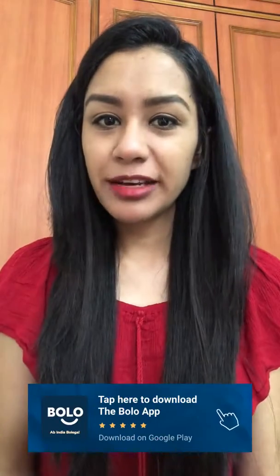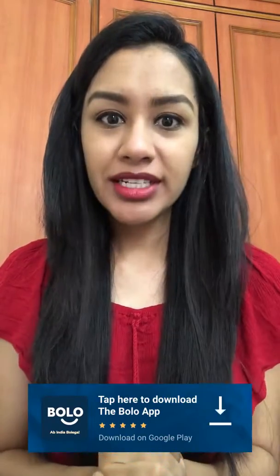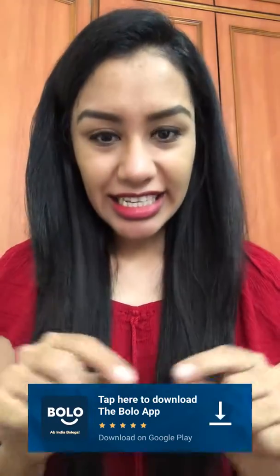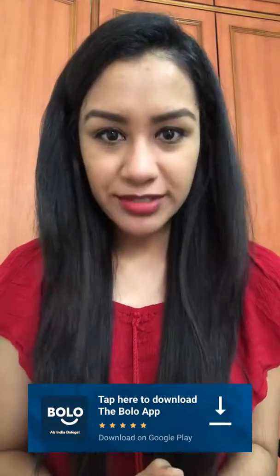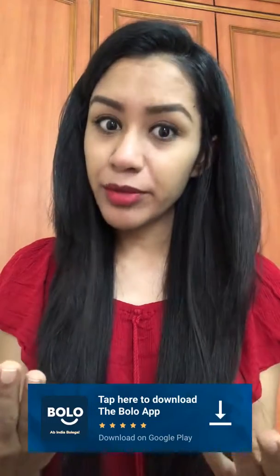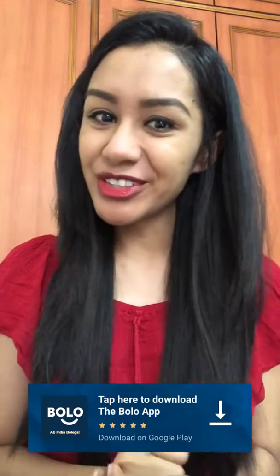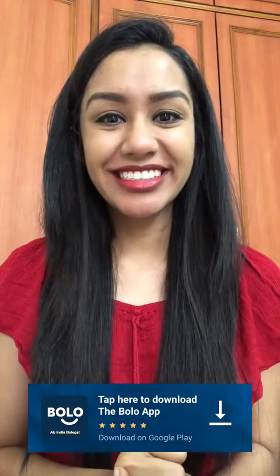You can also ask any beauty and fashion related question on the Bolo app. There is a link in the description box. All your questions are answered by our beauty and fashion experts, and it is free. So download the Bolo app now.